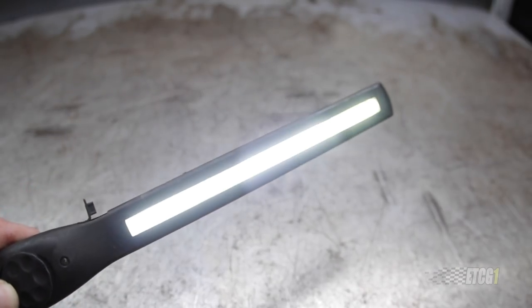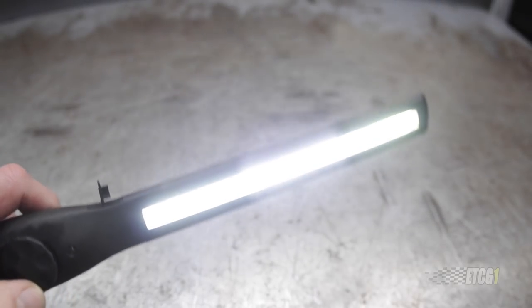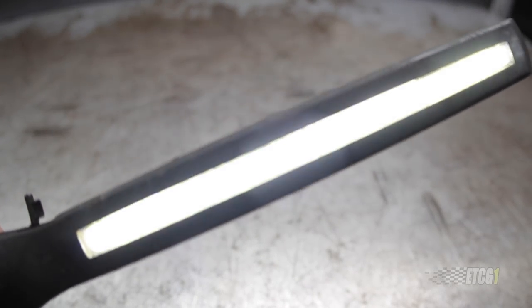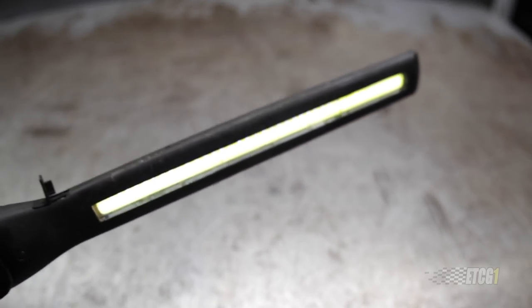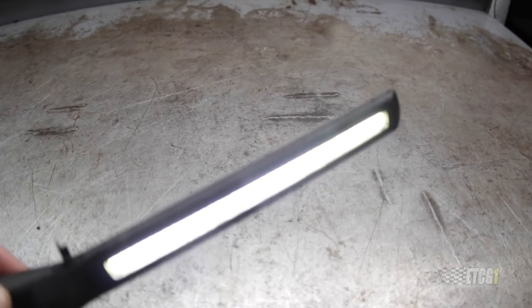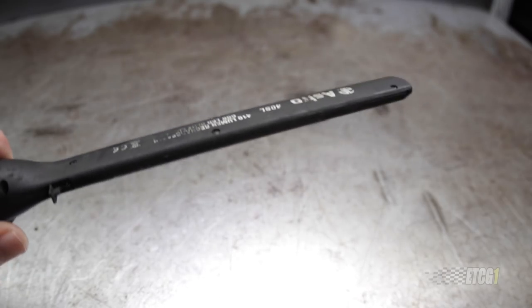Number one on my list is my light. Of course you need a light to see things and inspect things — it's super helpful. But drop lights, for whatever reason, always seem to shine in my face rather than what I'm trying to look at. Back in the day I used to use those corded drop lights and those were a real pain. I've thrown this across the shop more than once because it frustrated me. But the point is you need to see stuff, and a light really helps.